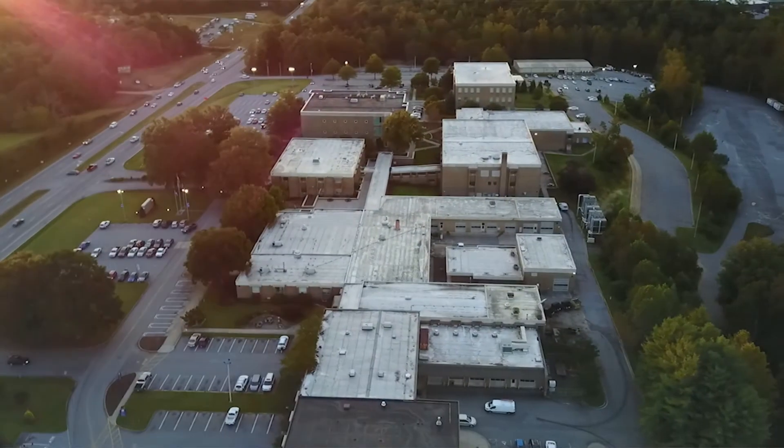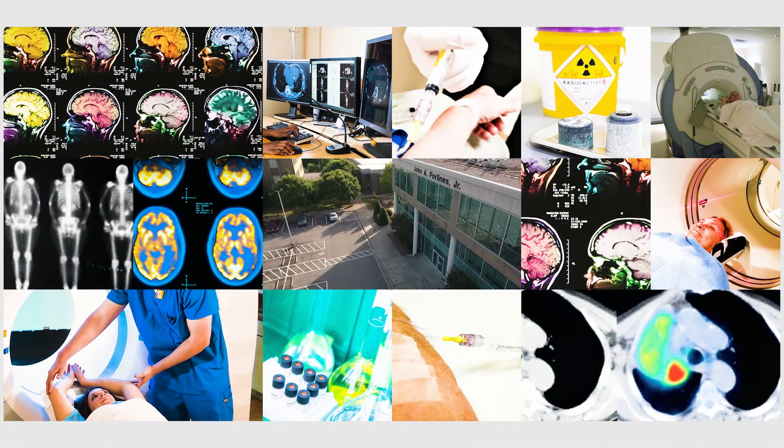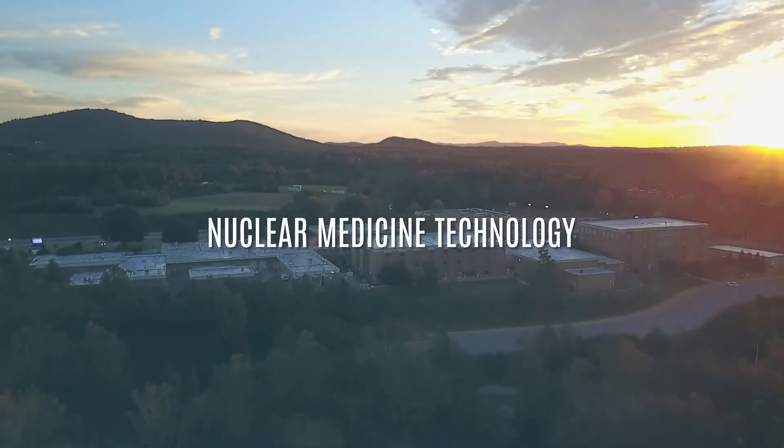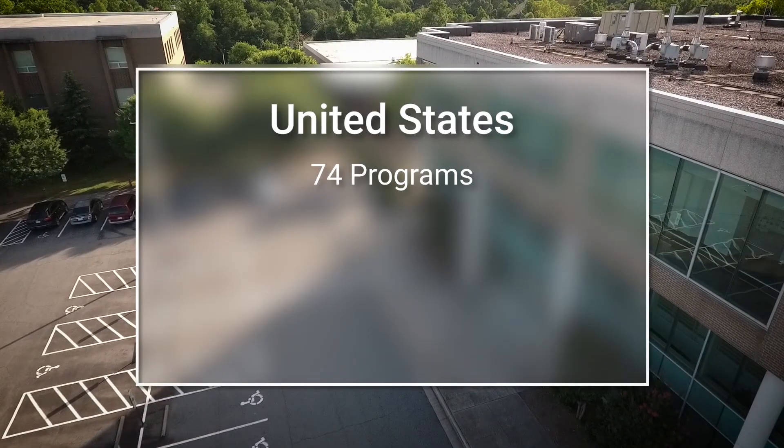We have our scrubs on — they say Caldwell Community College. I've had several people stop me, very curious: what is nuclear medicine? They think we're dealing with bombs and stuff, so we have to break it down to their level. Our program is one of about 74 programs nationwide; we're one of only three programs in the state of North Carolina.